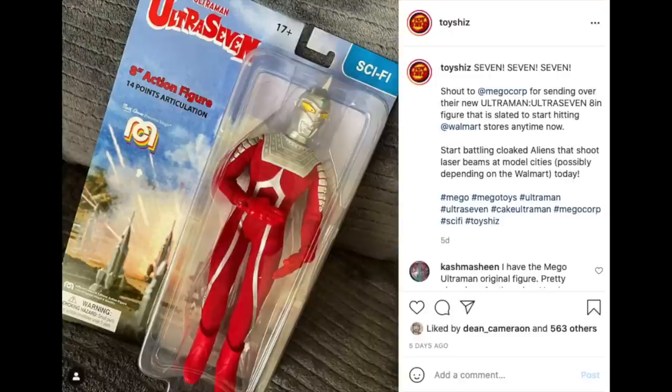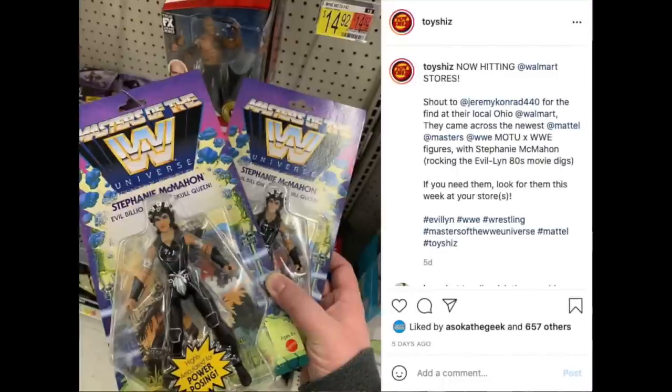This is the Ultra 7 figure — go watch the show on YouTube or something, it's wild. It's like an old-fashioned monster mash show; it's amazing, definitely go check it out.